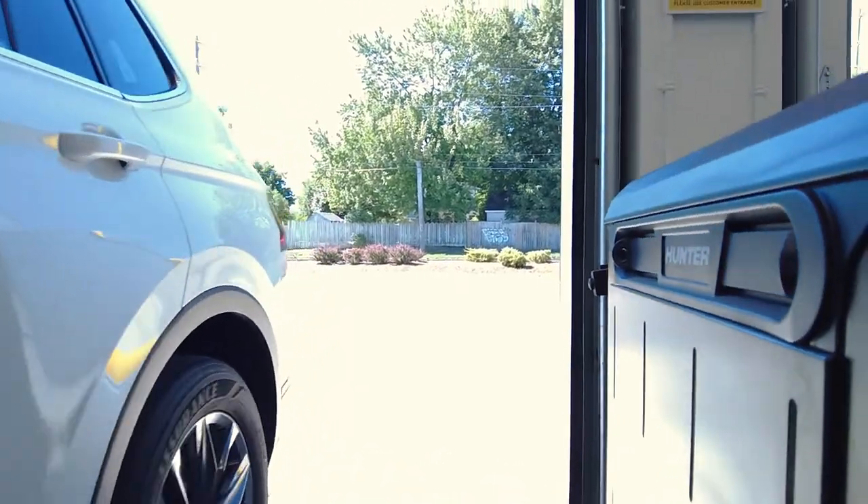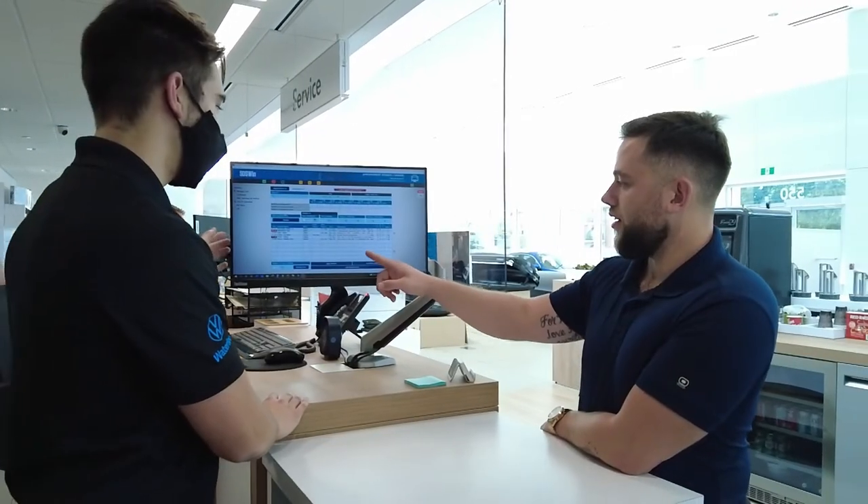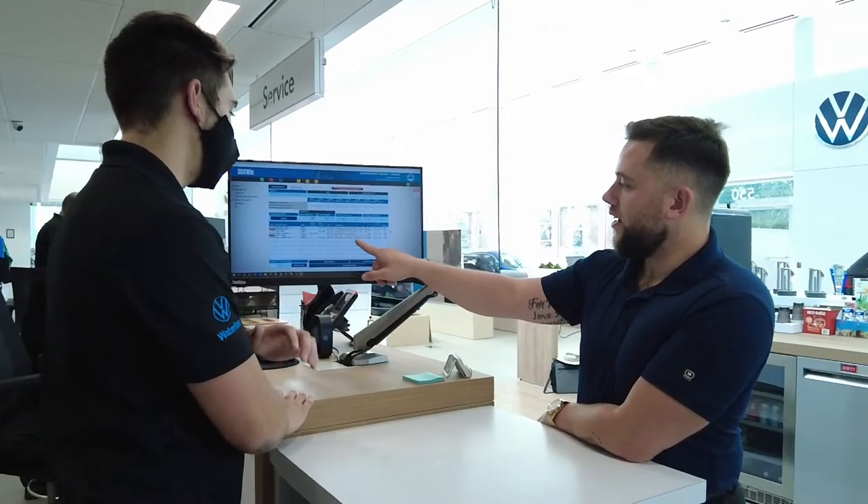Notice when you drove into the bay, your vehicle was laser measured and photographed by our quick check alignment system. Your service advisor will already have information ready for you on your car's alignment and if there are any manufacturer recalls.